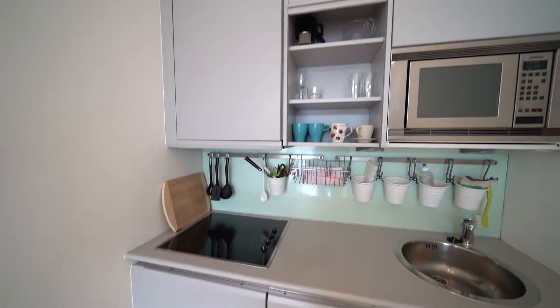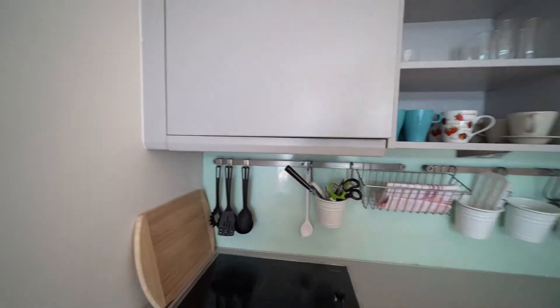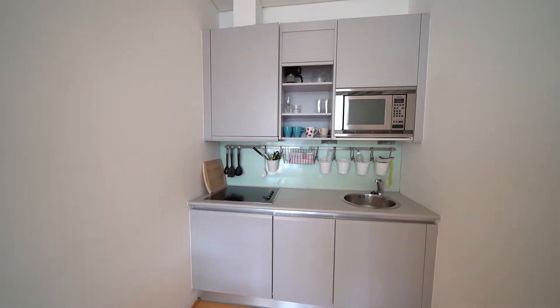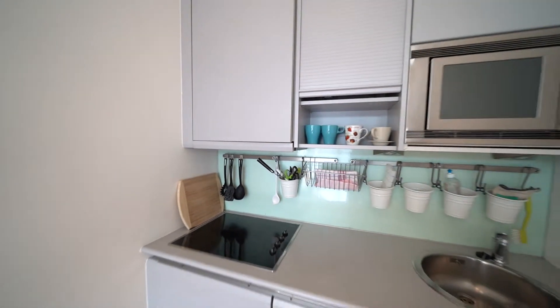Up here we have glasses, plates, and some seasoning as well. It's a moderately equipped kitchen — I think everything you might want is in here. You can even close this up, and yeah, that was the kitchen.